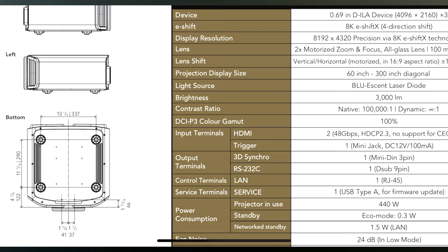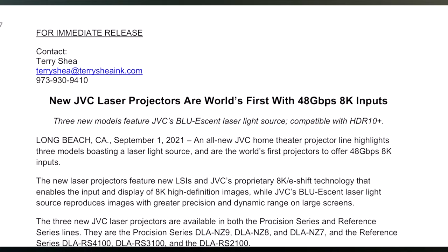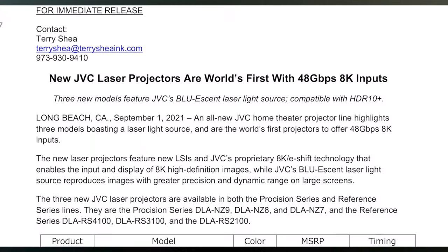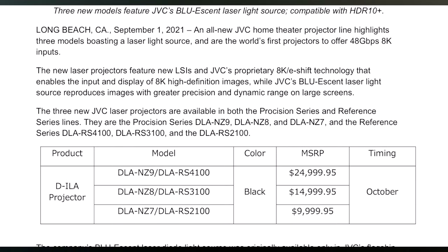I want to talk about some of the prices. The JVC RS-1000, 2000, and 3000 in bulb form are still available, and you can also get the NX5, 7, and 9 in bulb form. For this new laser series, it's going to be the NZ7, NZ8, and NZ9 — that's the Procision series. For the reference series, it's going to be the RS-2100, 3100, and 4100. The bulb versions are still available. These new ones are available for pre-order right now, with timing expected in October, and I would expect them to fly off the shelves immediately. Get your pre-orders in now if you want the latest and greatest.